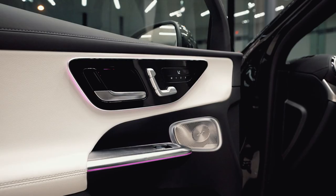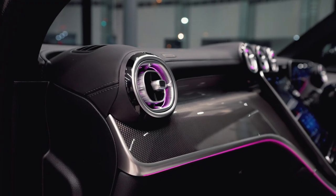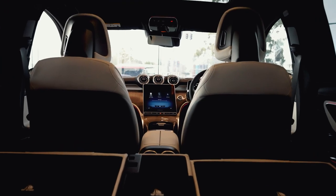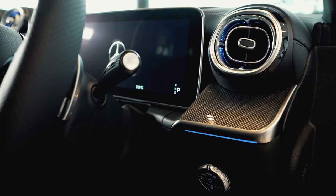The interior of the new GLC SUV is elegant and simple, with the central display tilted towards the driver. Wireless Apple CarPlay and Android Auto mean no more plugging in messy cords.